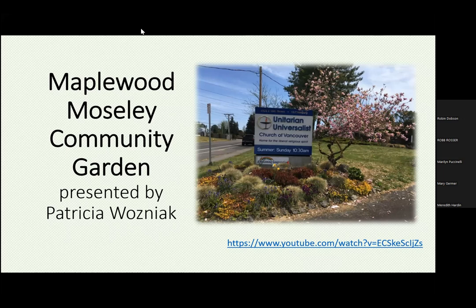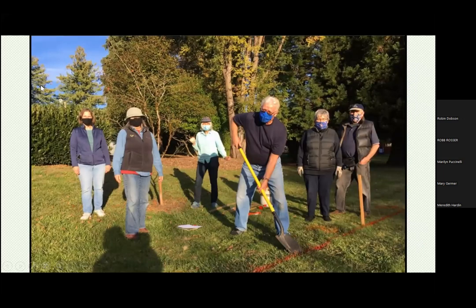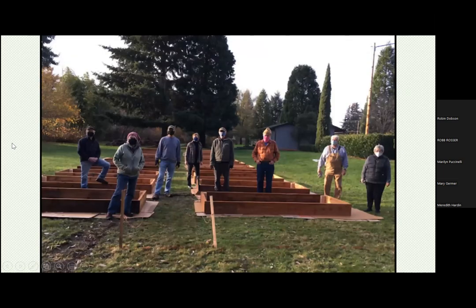Back in early 2020, just as the pandemic was beginning, UUCV was interested in finding a project that would benefit our Maplewood neighbors — the neighborhood around our church — while focusing on values of social and environmental justice. We met with the Maplewood Neighborhood Association and other stakeholders, and they told us they would really like us to build a community garden for their residents. Starting in late 2020, volunteers from UUCV and the wider community built 24 raised beds, a kiosk, and a picnic area.